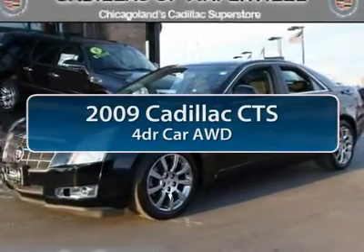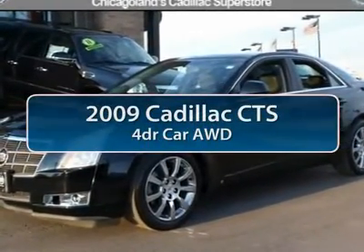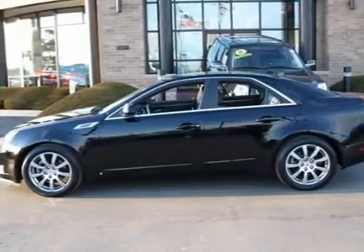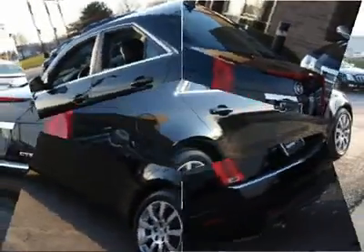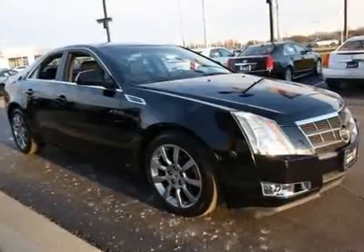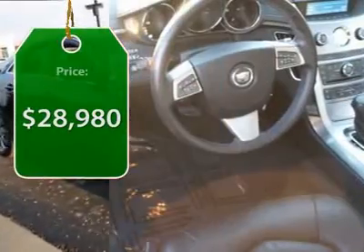The 2009 Cadillac CTS. The CTS is a well-sorted blend of all-American style and European-inspired tuning with a cutting-edge design. The luxury CTS blends elegant styling, performance, and exceptional fuel economy. And it's priced below $30,000.